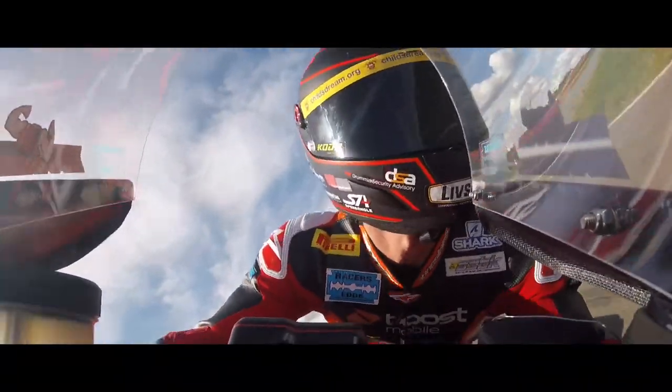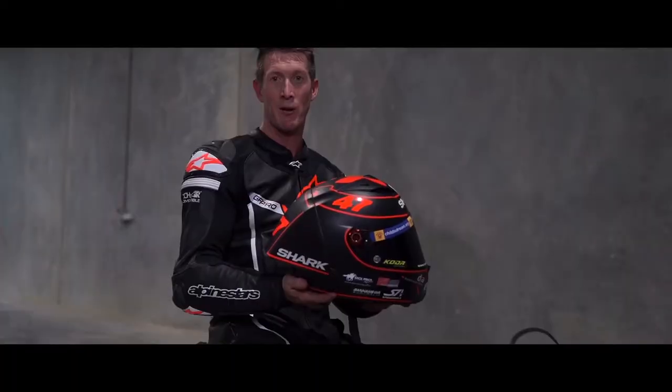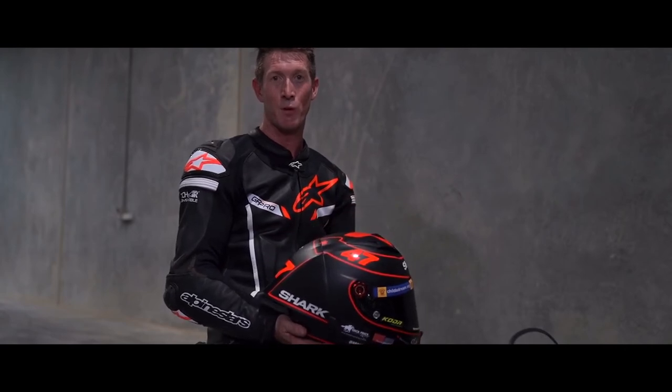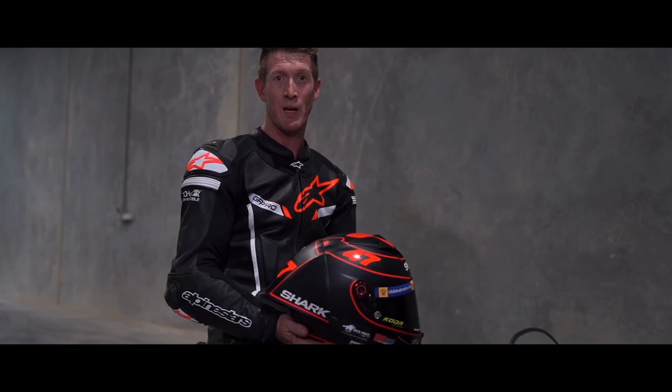When you get into high speed, the head buffeting that you'd normally get with a helmet without aerodynamics — you don't get that with the Race R Pro GP. So it's comfy as ever, happy to pull it on, and looking forward to getting back to racing as soon as possible. Hope everyone's safe and stay well.